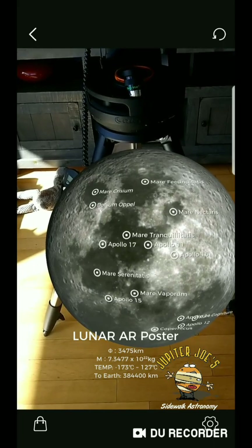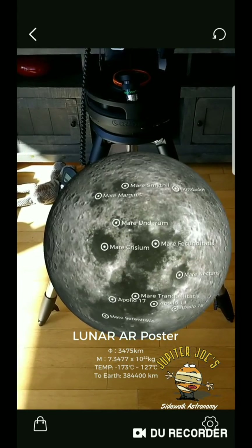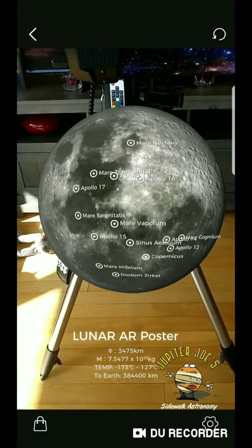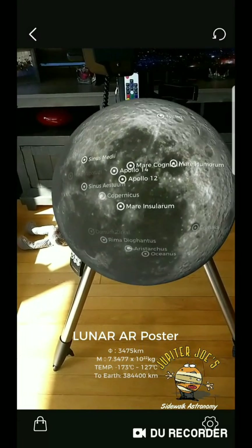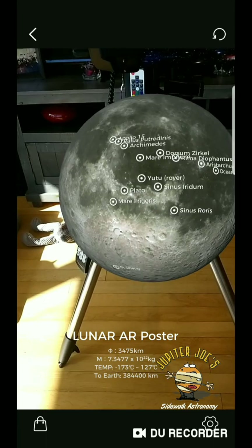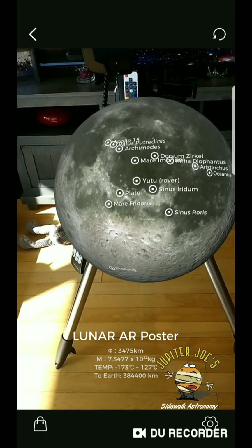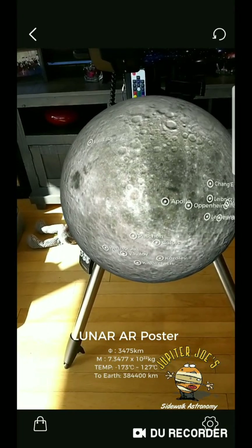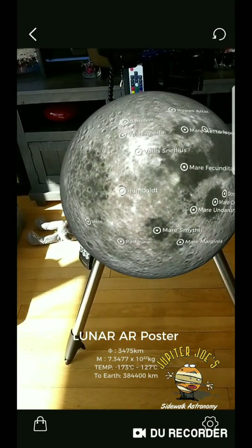You now see a 3D augmented reality sphere that you can interact with. You can move into it to make it bigger, scale it, and move it around. There's a lot of information popping up — you're seeing Apollo landing sites, names of Maria, lots of information. You can scroll to the far side of the moon and see things like the Yutu-2 rover, which is actually on the far side of the moon right now.